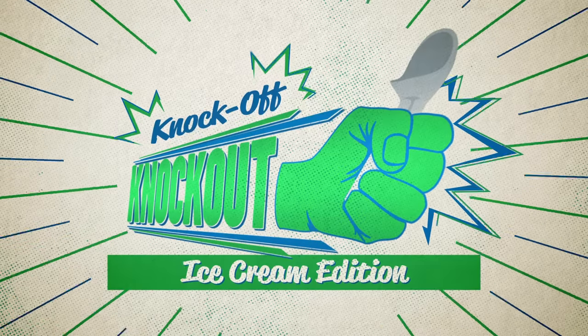Take a stroll down the ice cream aisle and more so than in other aisles, it becomes immediately apparent the number of generic options — pretty expensive. There's a non-name brand version of all the best flavors right there in your face, and the price differences are too. So today we want to find out if the name brands truly do stand out. It's time for Knock Off Knock Out Ice Cream Edition.